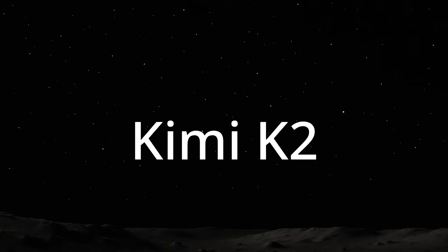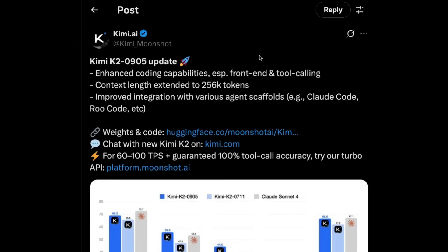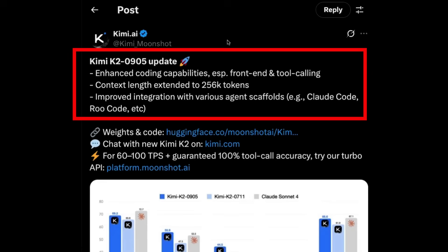So earlier today, the Moonshot AI team from China released Kimi K2-0905, basically an update to the Kimi K2 model. I didn't make a video about the original Kimi K2 because I was traveling at the ICML conference, but my tests were really impressive. I was surprised at how good that model was with agentic skills. The key enhancements in this update seem to be coding and agentic tool calling, with the context window extended out to 256,000 tokens. They've fine-tuned it to work better with agent systems like Claude Code and Roo Code.